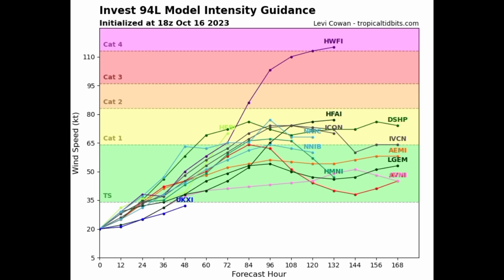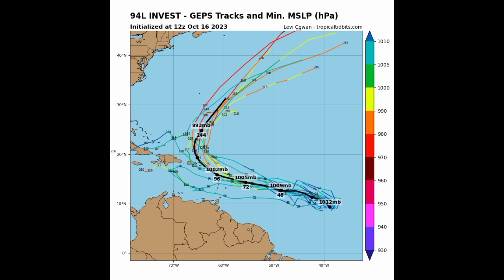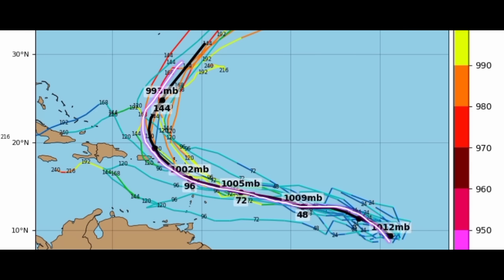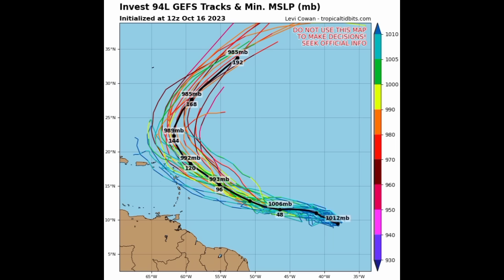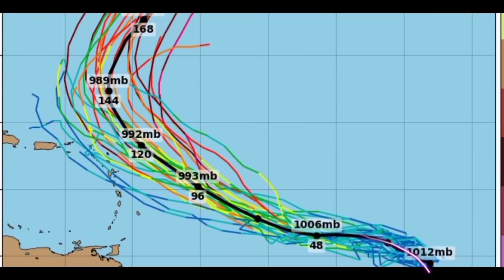Looking at ensemble data — for the Canadian ensembles, the black line representing the mean track takes the system into the northeastern Caribbean, affecting the Lesser Antilles, mostly the Leeward Islands, potentially up to the Virgin Islands and Puerto Rico. The model shows pressure around 1002 millibars within the area, so maybe a tropical storm affecting the islands. For the GFS ensemble tracks, the mean track remains outside the region, paralleling the Leeward Islands. The more colorful tracks represent a stronger system, while lighter blue shades represent weaker solutions — those weaker-system tracks head into the Caribbean.